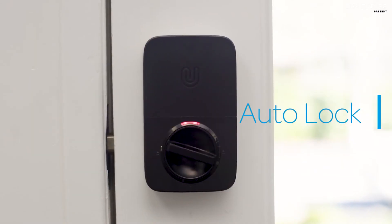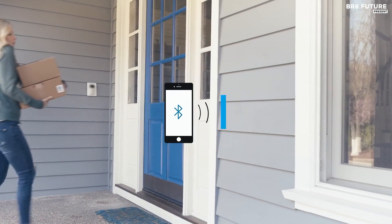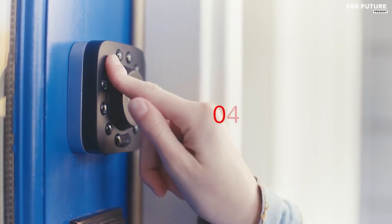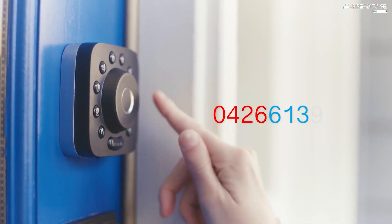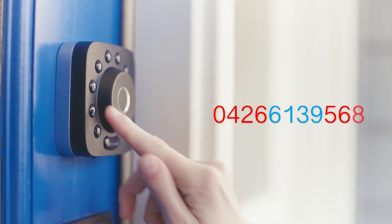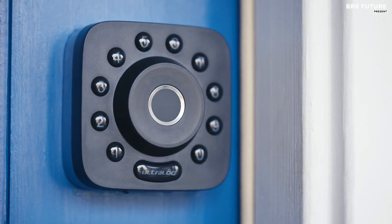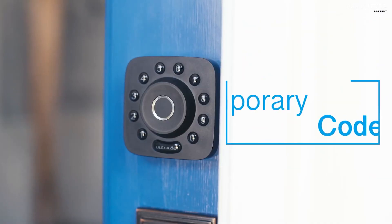Say goodbye to keys — true keyless entry via fingerprint ID, code, or smartphone Bluetooth proximity sensor. Control from anywhere; let someone in when you are away from your smartphone. Grant access to family, guests, and people you trust. Keys are things of the past. Experience 360-degree live fingerprint ID powered by an AI self-learning fingerprint algorithm, which improves over time.